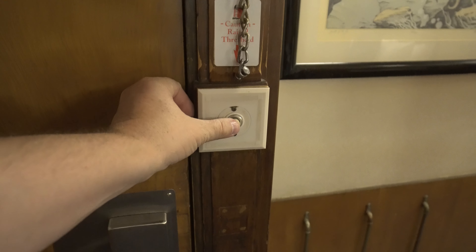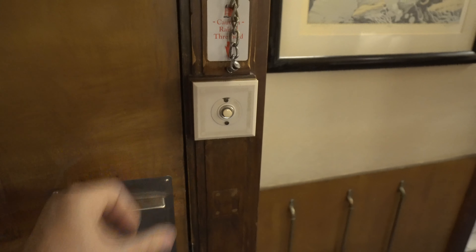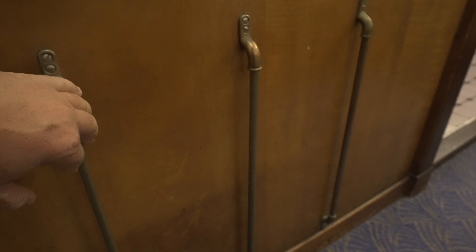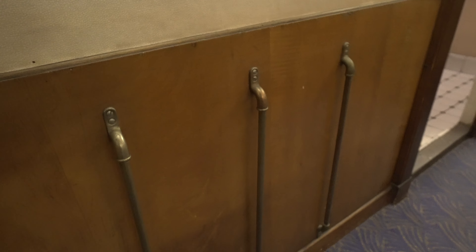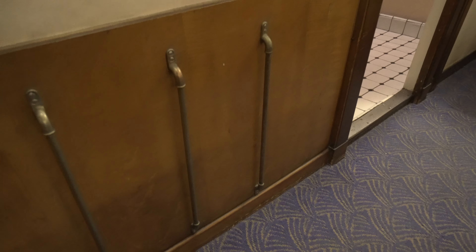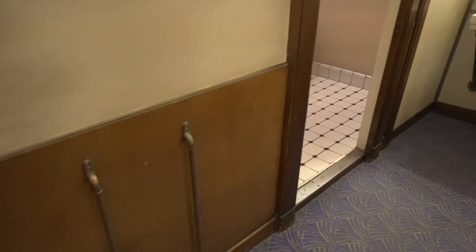I wanted to show you these buttons — I just love the woodwork and the design. What are these for? The only thing I can think of is if you put your luggage there, they prevent you from destroying the wall. If you know, definitely leave a comment and let me know.